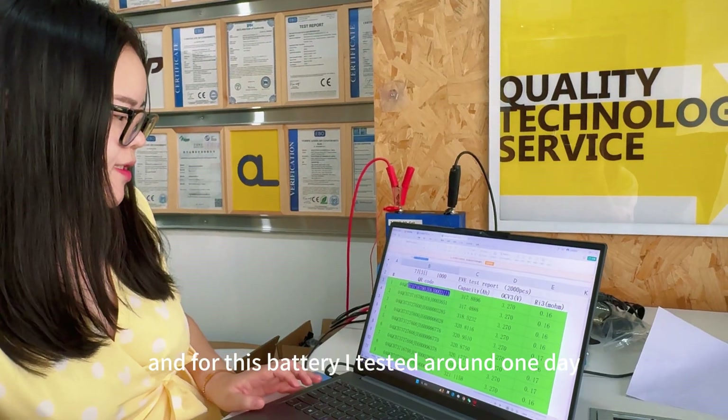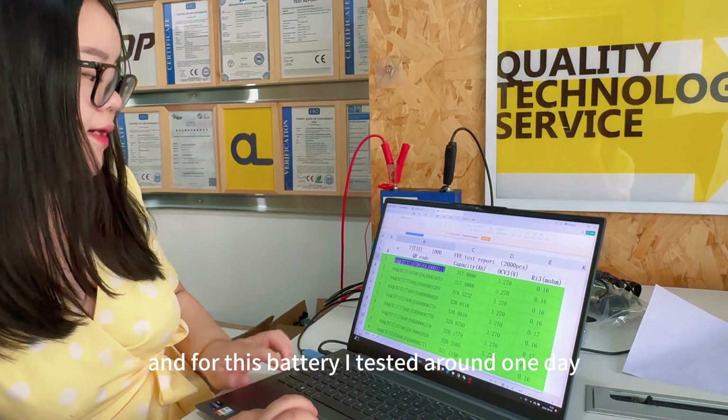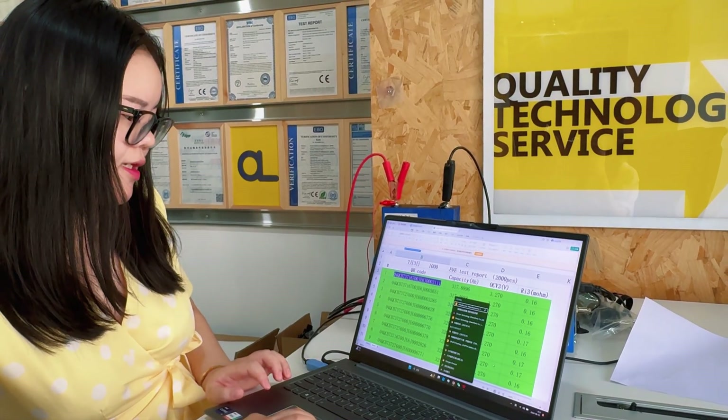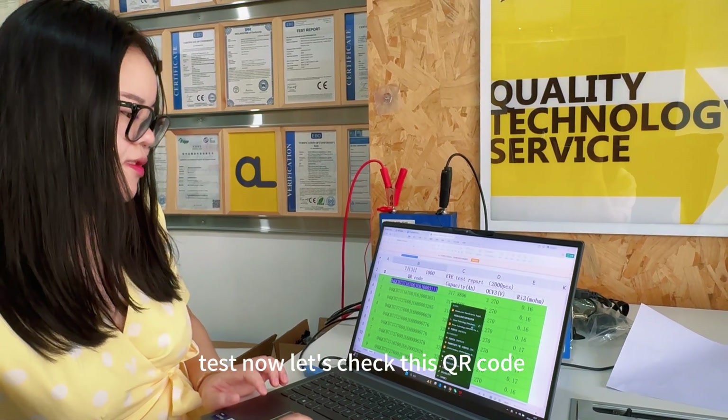I tested this battery for around one day, and last night the test was already finished. Now let's check the QR code on this cell.